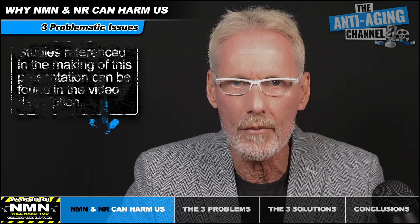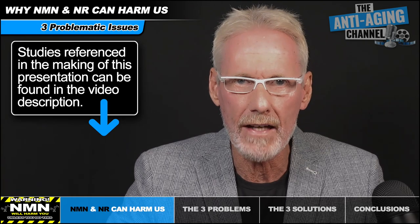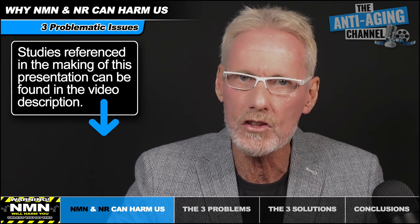Today we're going to look at exactly what those three problematic issues are and how we can easily address them. In doing so, we'll be able to achieve maximum NAD plus precursor benefits with a total absence of potential harm.